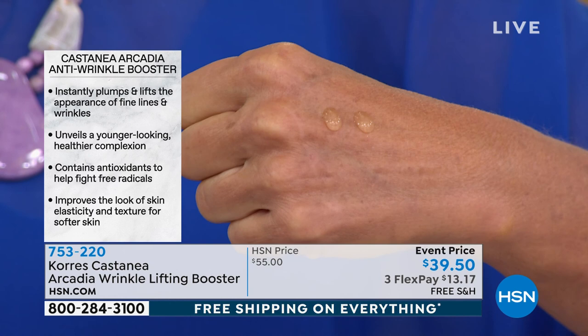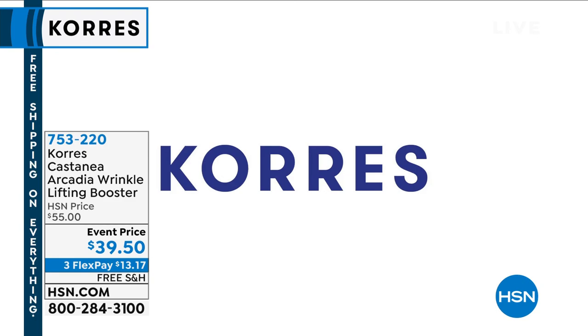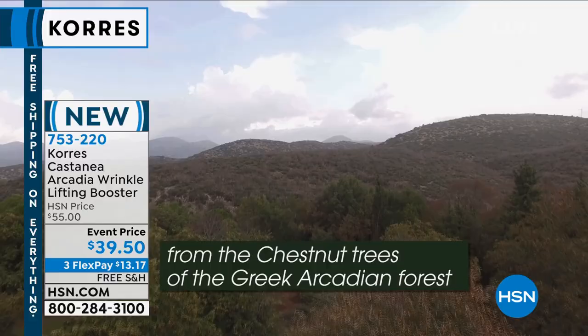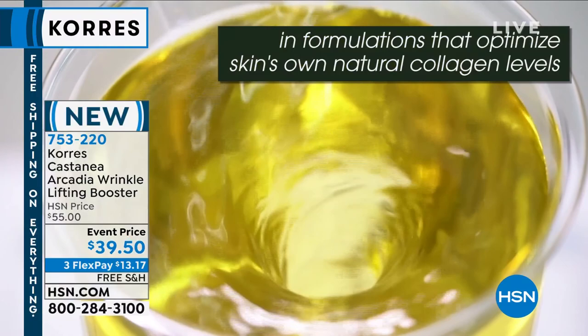It penetrates and almost attacks the wrinkle in three dimensions — the width, the depth, and the length of the wrinkle in a way that is so powerful. It's definitely something that if you already have your skincare routine but you're saying I'm getting the deep forehead lines, I've got the deep 11 lines — put this on your skin and you will see it go to work instantly. The main ingredient comes from the Arcadia Forest. It actually comes from a chestnut tree that stimulates our own natural collagen.